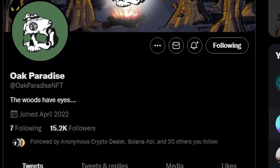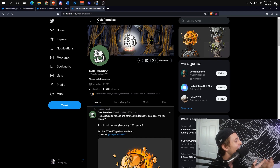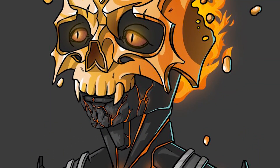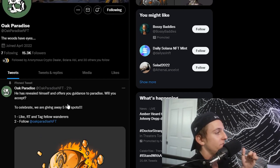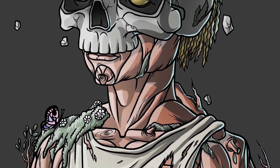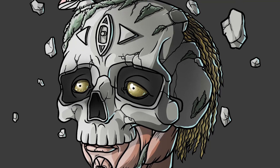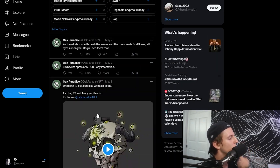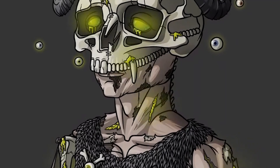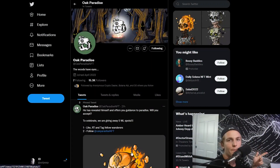Now I want to talk about Oak Paradise. They only have 14 tweets, 15.2K followers, and just started in April — literally just a couple days ago. Their art has been absolutely going crazy; the quality of this project is really nice. There are still a lot of questions I have — I don't see a Discord or a website. But when it comes to the art and aesthetic, I'm already getting FOMO vibes. Keep your eyes on them, especially if they open up a Discord. The person behind this project is doing a good job of rolling out quality content with a mystery aesthetic.